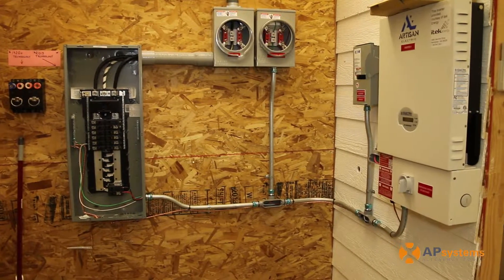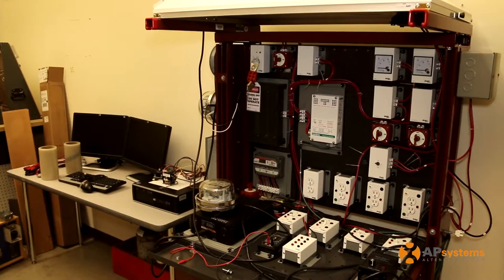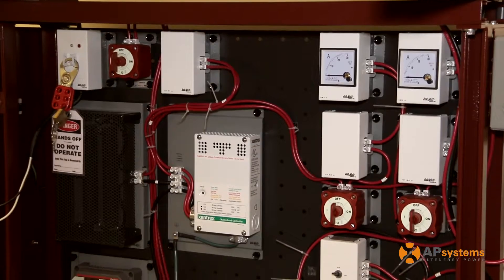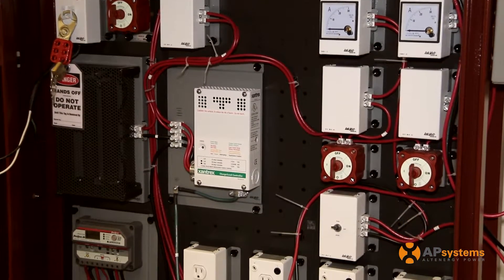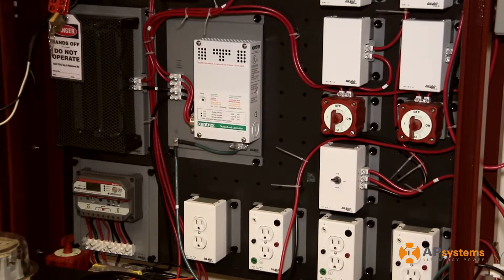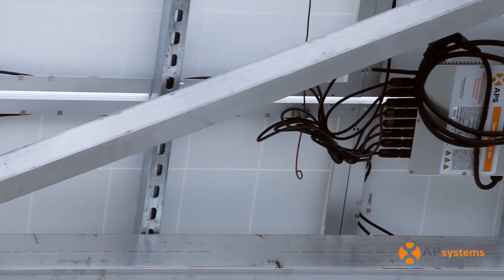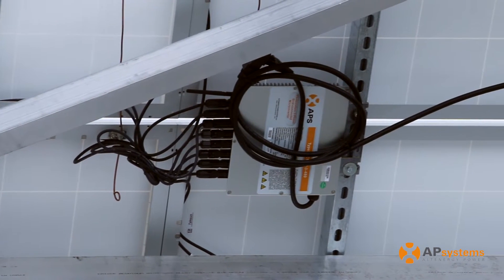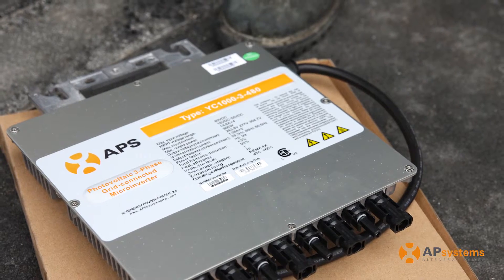The college decided to install it because we wanted to expand our program. Resources are short and we want our technicians, our students to be able to go out and install, design, and work on these type of systems. The microinverters are a 480 volt YC1000 true three phase.